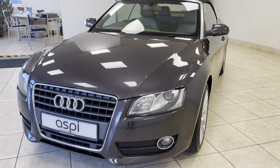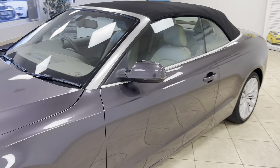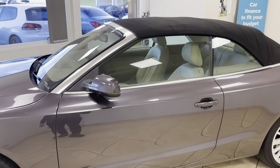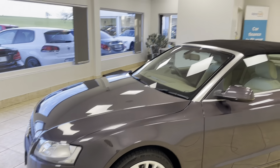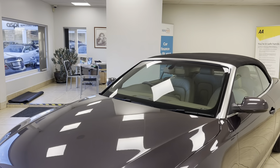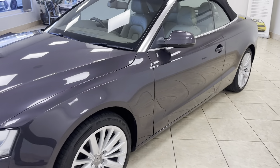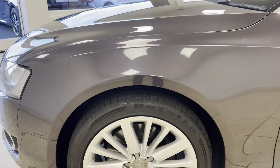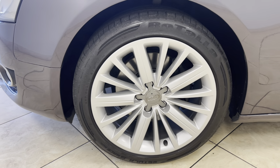This car is further complemented by an exemplary service history and offers incredible value for money with an ultra high-end specification which includes xenon main beam headlights, front and rear parking sensors, and upgraded 18 inch alloy wheels.